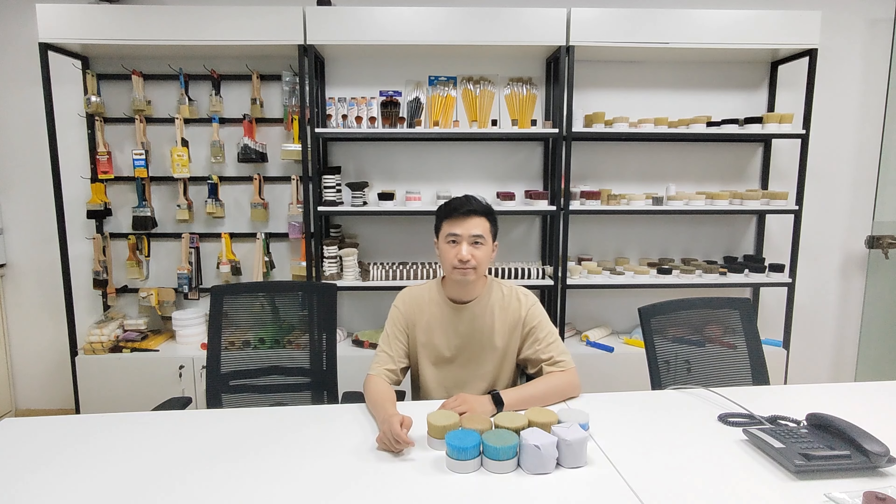This is just a short introduction of the Poland market products. Absolutely, we can adjust the materials and the colors for your unique design. Thank you.